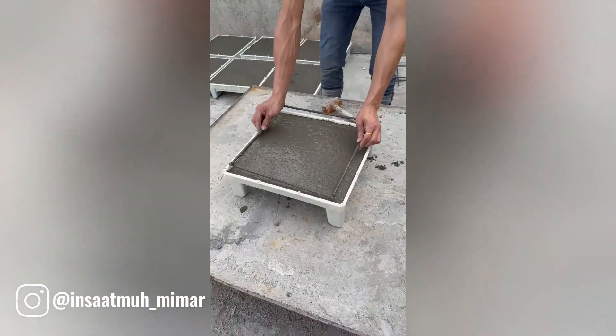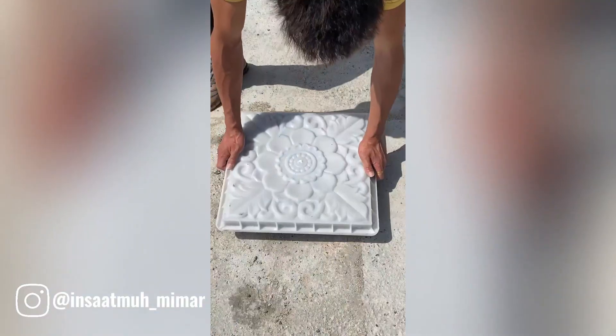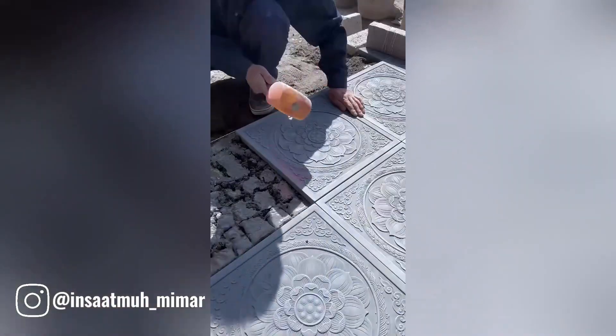With the intricate mold, they poured a mixture of concrete, crafting tiles that were as unique as snowflakes. Each tile told a story, its patterns and textures a silent language of artistry.